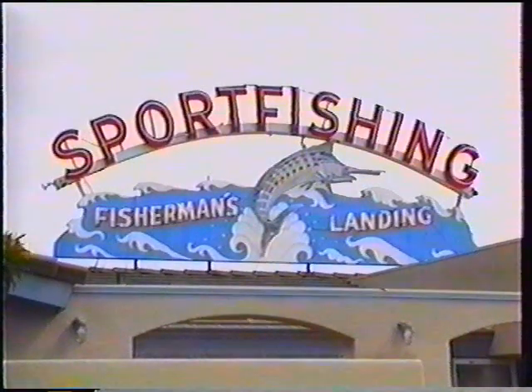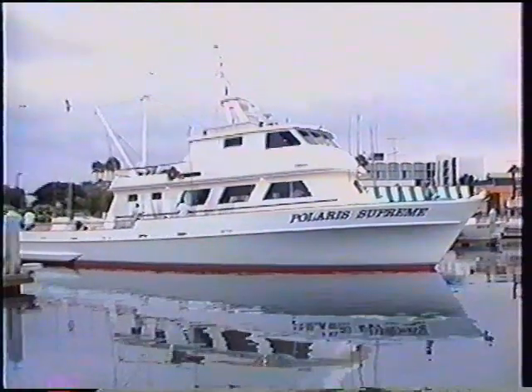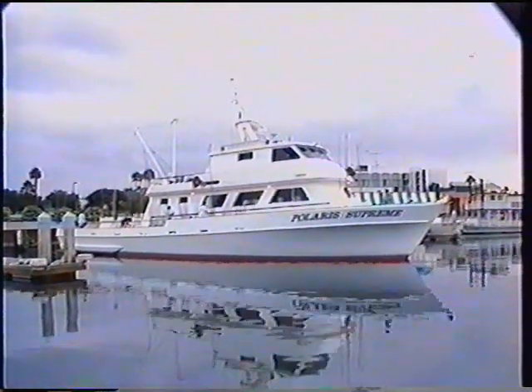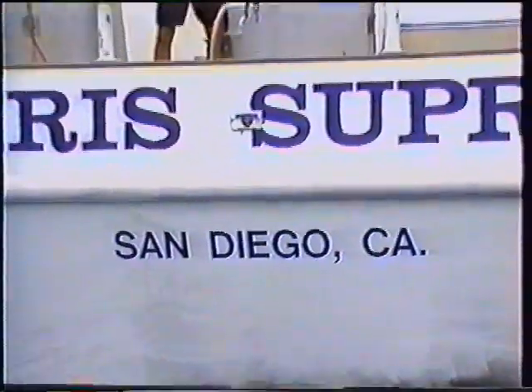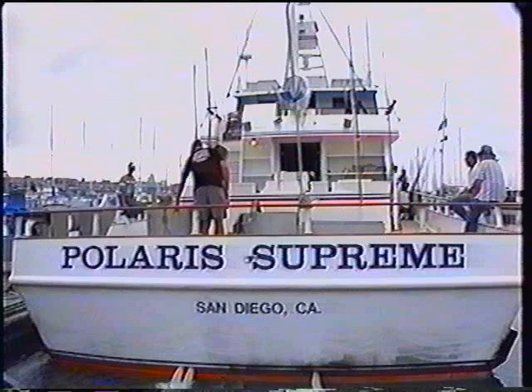Hello again everybody and welcome to Fisherman's Landing in San Diego, home of the beautiful Polaris Supreme, located down there in San Diego, California, as you can see across the stern of the Polaris Supreme. And boy, what a gorgeous sport fishing vessel she is.